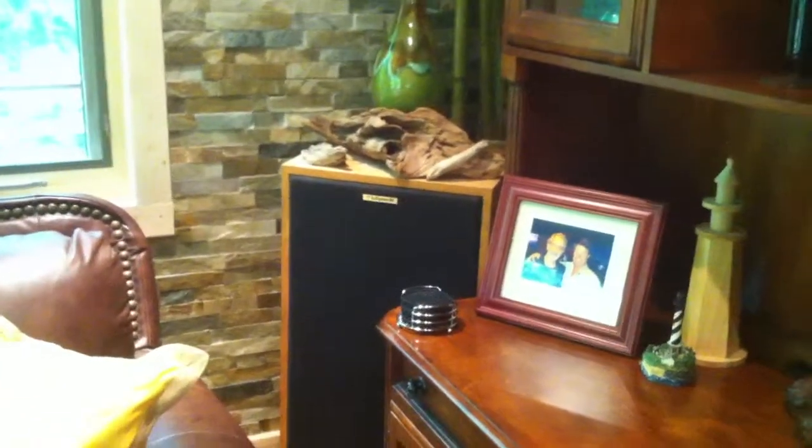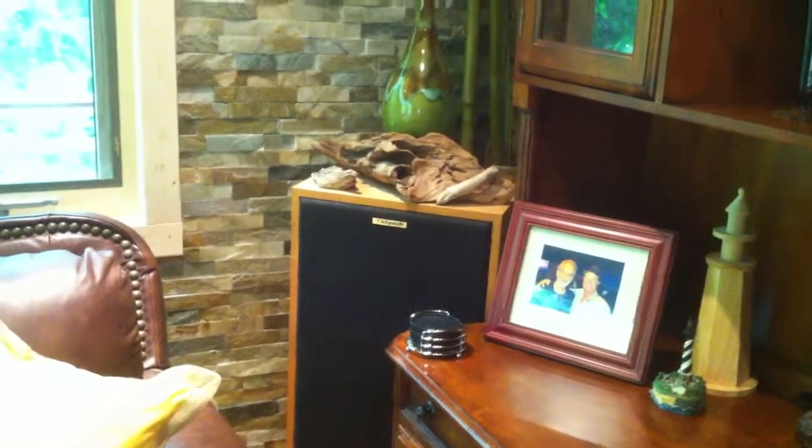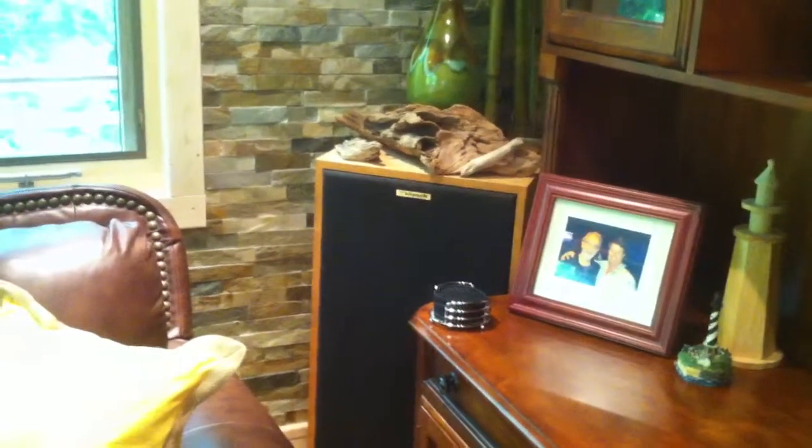Here are the speakers in the living room. All the Pandora radio and Sirius satellite radio comes out of these speakers when you flip that toggle switch to the down position in the bedroom.